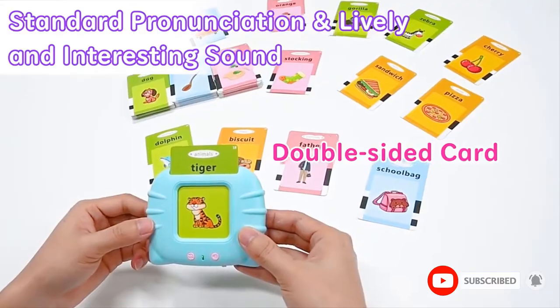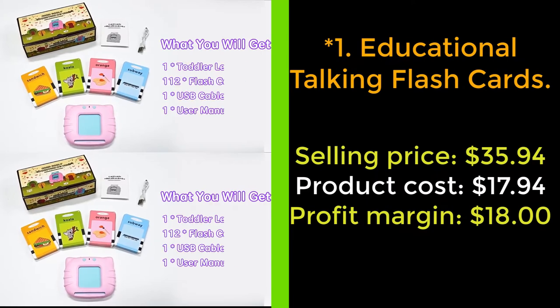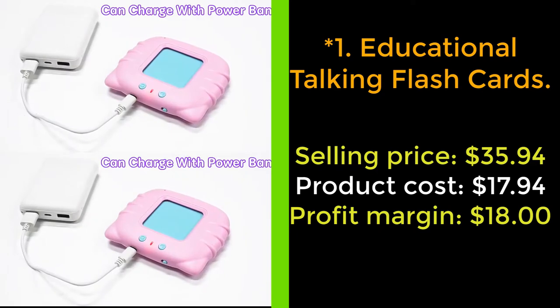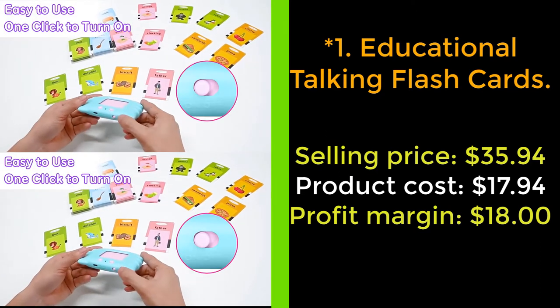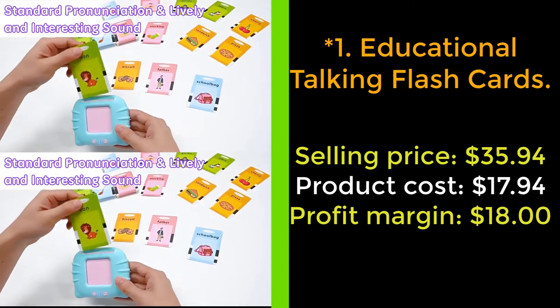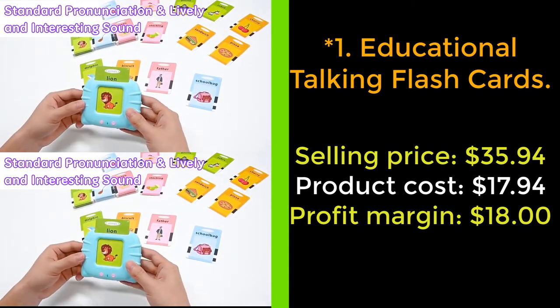Please subscribe to the channel for more videos. Our next product: Educational Talking Flashcards. Interesting learning experience with talking flashcards — give your kids an interesting preschool learning toy. The baby toys are equipped with lifelike analog sound for animals, cars, etc.